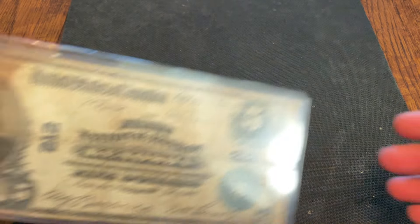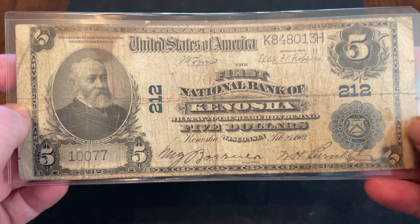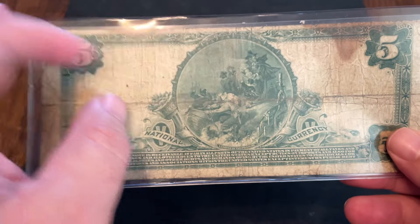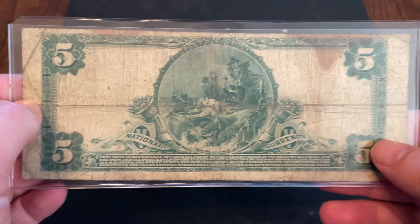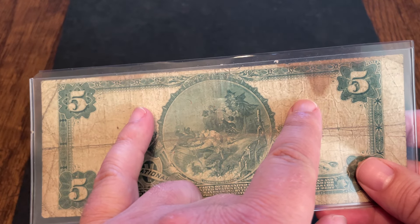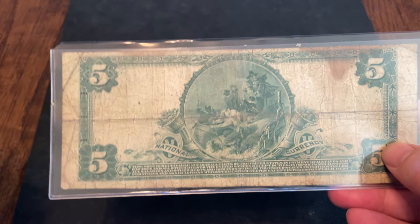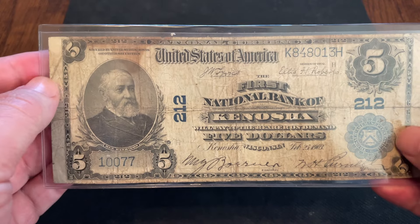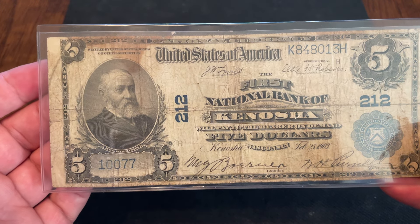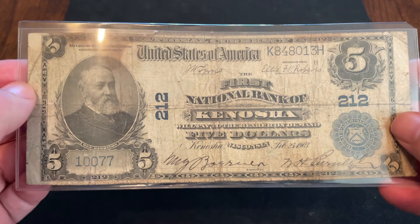Some of these entries are going to have multiple notes. Starting off with number 10 — this is a National Bank Note, from the third charter period. This particular one is a plain back, called that because of the white area here with no writing. The ones I still need to get are called the date backs, which will have the years over here, and then there's another variation called the value back, which would say $5, $10, or whatever the denomination was. So a National from either the second or third charter period that has a date back or a value back — I still need both of those. That is number 10.